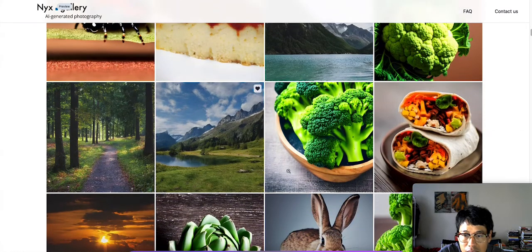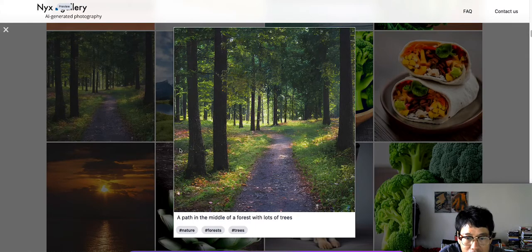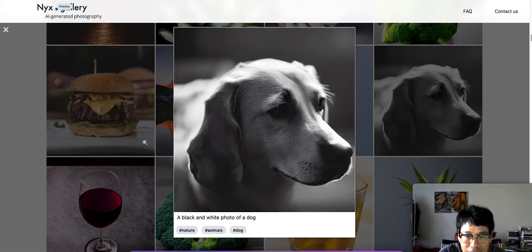Like this vegetable — a bowl filled with green broccoli on top of a table. And a path in the middle of a forest with lots of trees. Oh this one right here — look at that guys, a black and white photo of a dog.